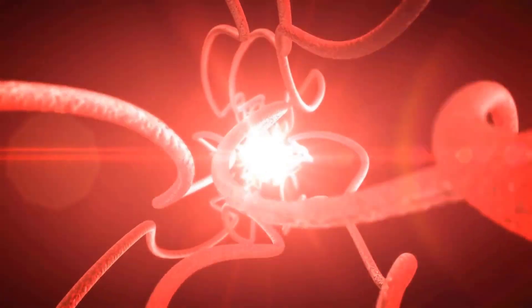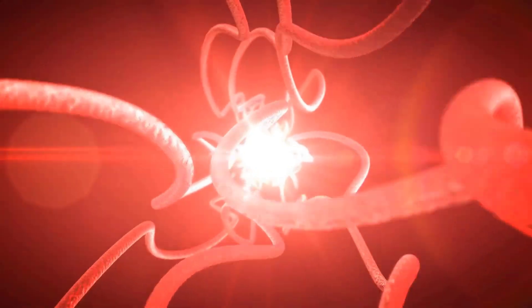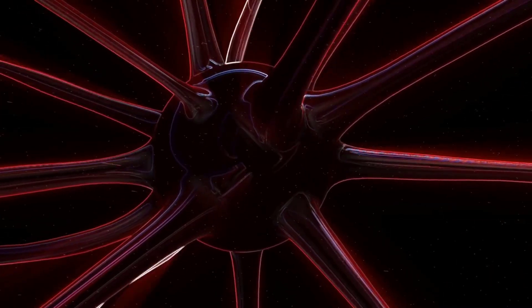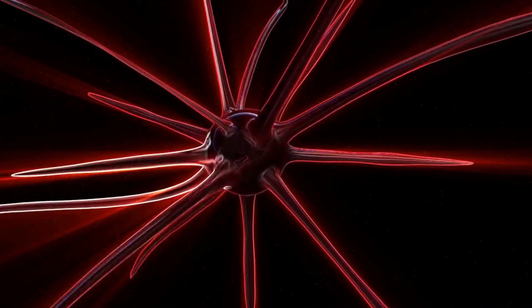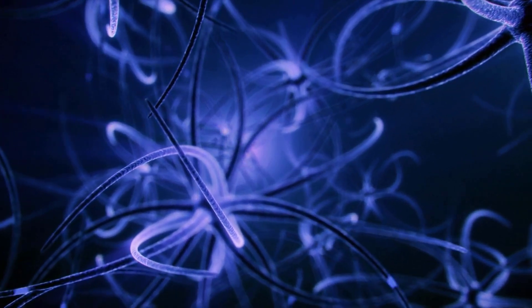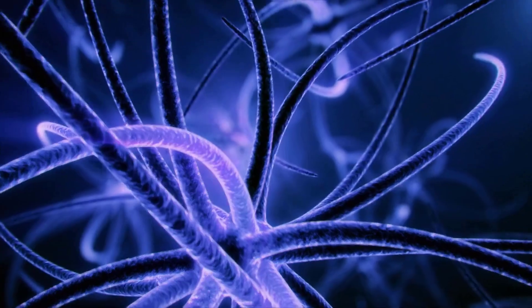Nervous system. The nervous system is responsible for controlling and coordinating the body's activities. It is made up of two parts: the central nervous system (CNS) and the peripheral nervous system (PNS). The CNS includes the brain and spinal cord, while the PNS includes all the nerves that connect the CNS to the rest of the body.